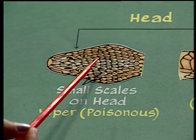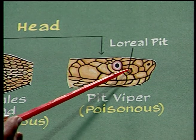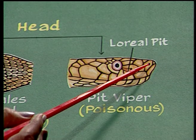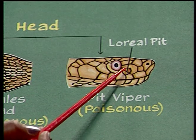The next observation is the loreal pit. The loreal pit is a pit present between the eye and the nasal region. If the pit is present connecting the eye and the nasal, then it is a pit viper.